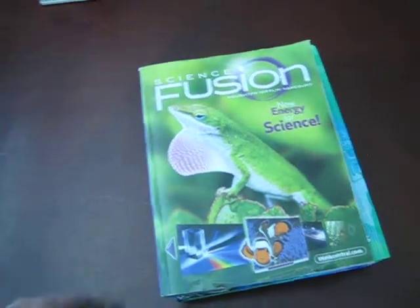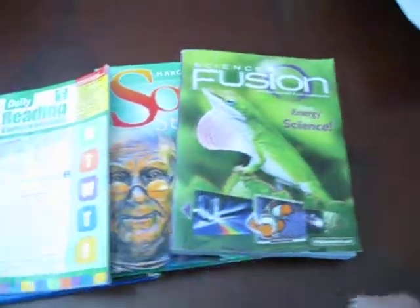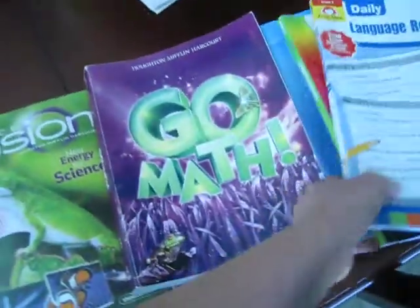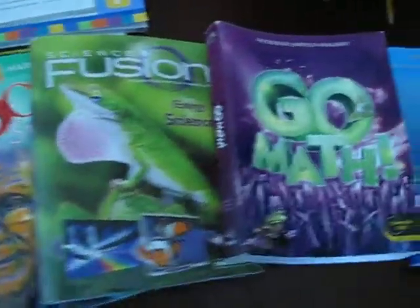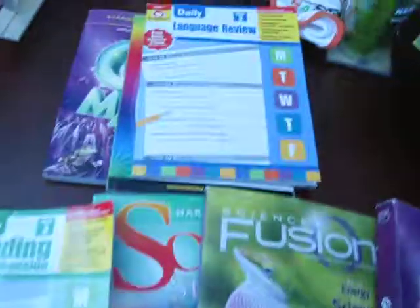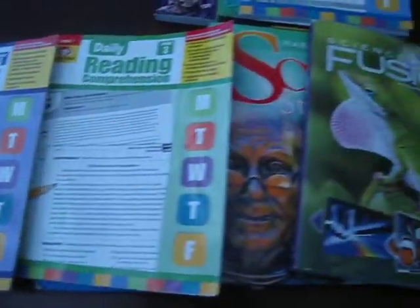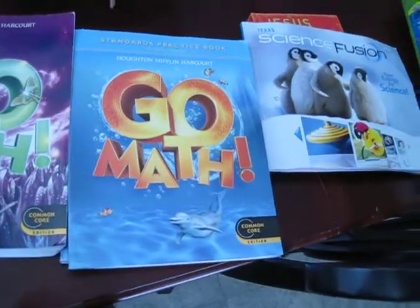That right now is everything that we have purchased for our 2017-2018 school year. I hope that you enjoyed this video. If you did, don't forget to subscribe down below and hit the like button. Don't forget to share so all your friends can see my 2017-2018 school book haul. Thank you for watching, and I hope this video encourages and inspires you.